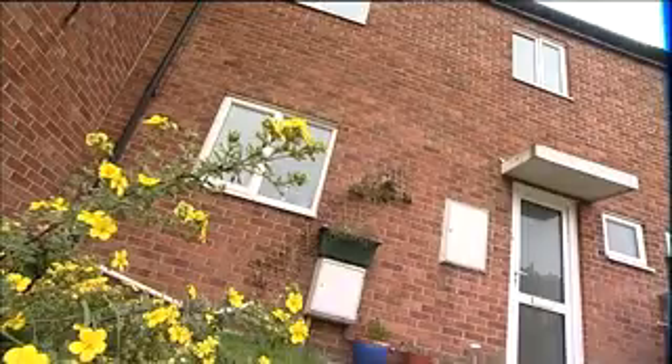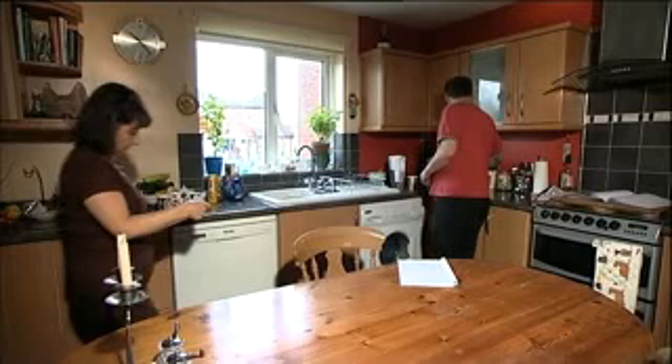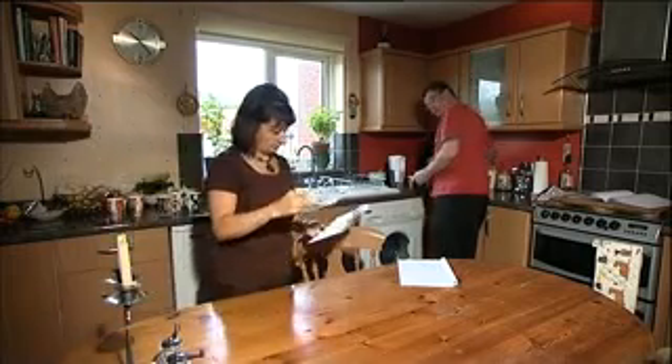This terraced house in Wiltshire began life in 1976 as a council house. Owners Jules and Richard are both actors and money is always tight.